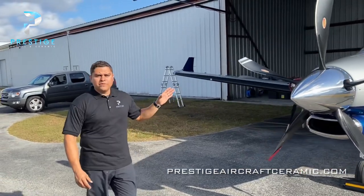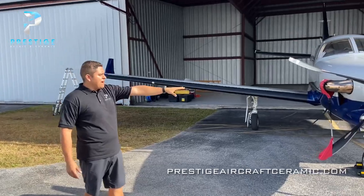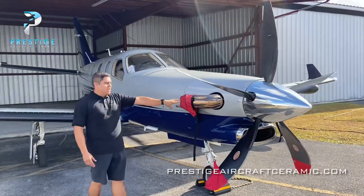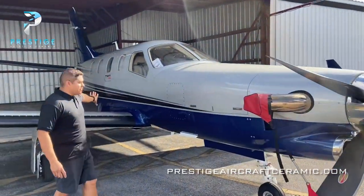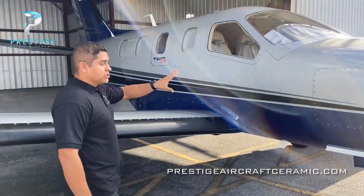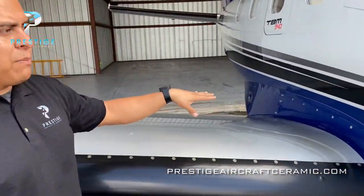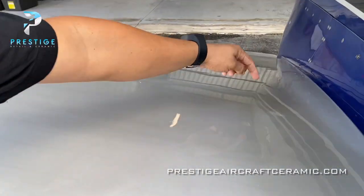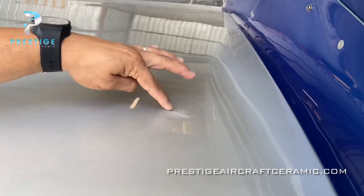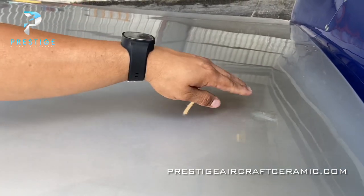This TBM has a PT6 turboprop driven by a five-blade propeller. The exhaust right here on the sides actually runs right along the paint. One of the problems that these types of airplanes have is exhaust soot. This particular TBM is a pretty new airplane — a 2019 model — but you can already see some discoloration. You can see the paint and then some soot, and you can see how it started to rub off with just a little bit of wiping on it.